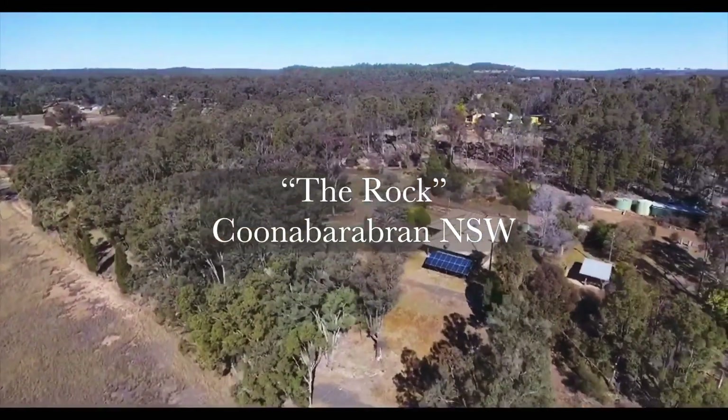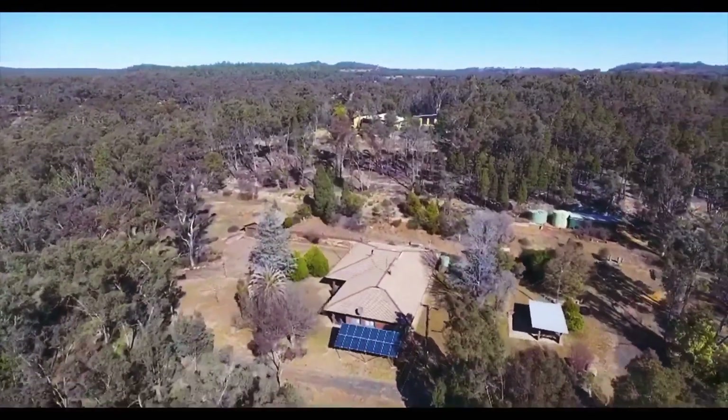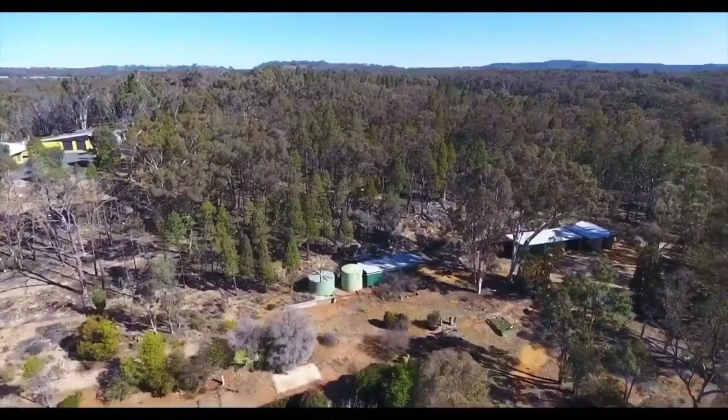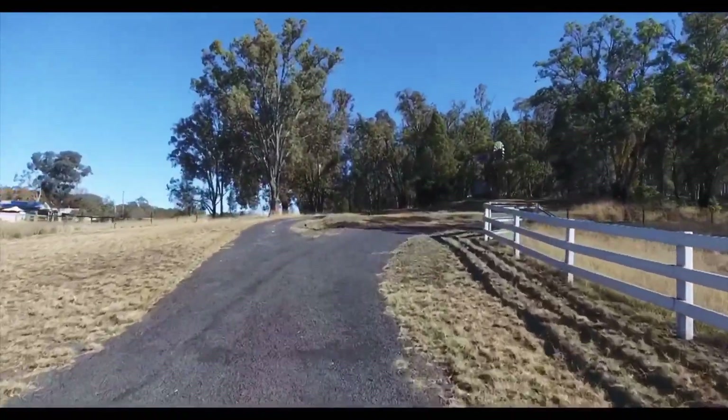Are you looking for acreage with a house, sheds and water? This little block of 4.06 hectares or 10 acres could be ideal for you.